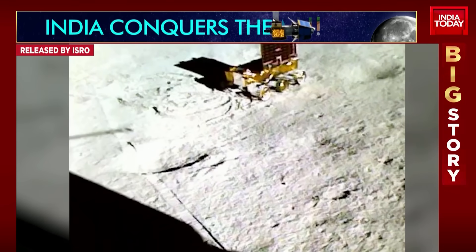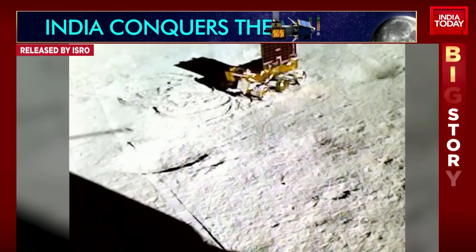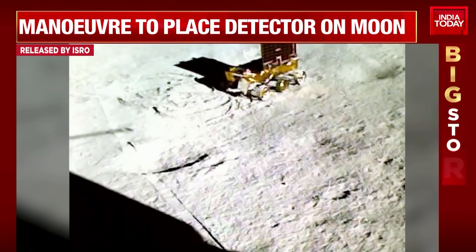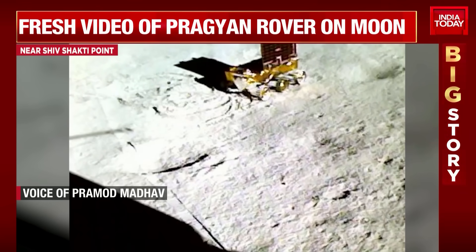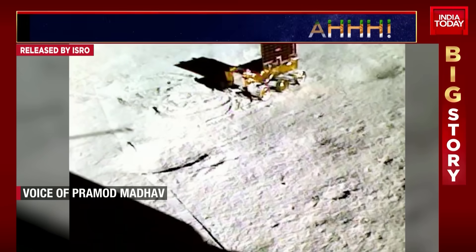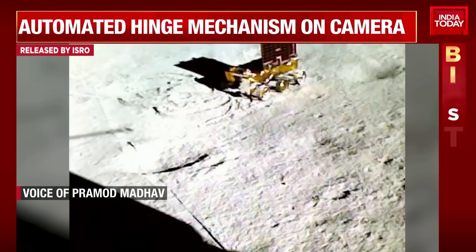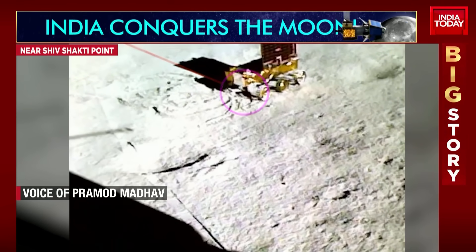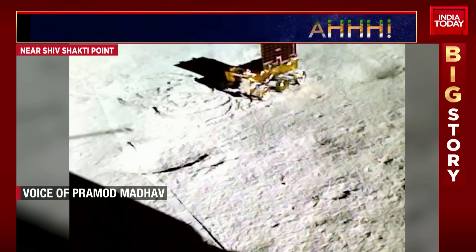Pramod, who has been tracking ISRO's movements and the rover from the center in Bengaluru, joins on the phone line. He explains that the LIBS sensor and the APXS — Alpha Particle X-ray Spectroscope — are sensors which use light and X-ray to identify and detect elements and ensure no wrong readings are made. The first element unambiguously detected by these sensors is sulfur.